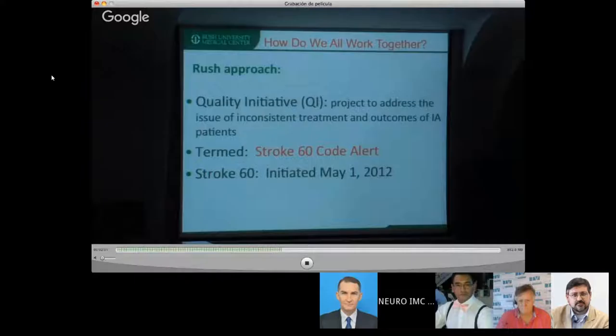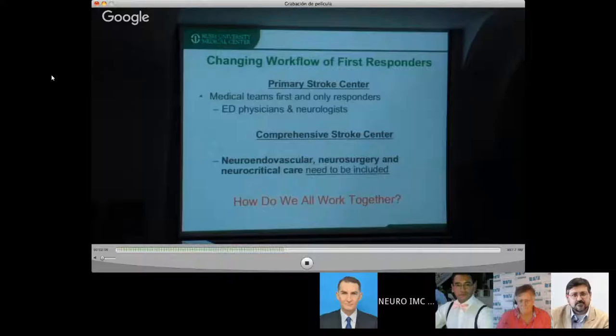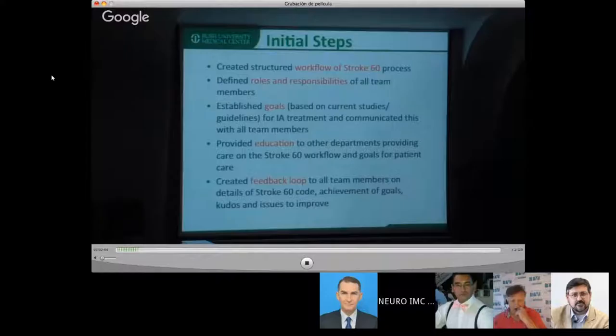The most important advice I can give you is to create a quality project. As a quality project, you can merge the neurology part — which does IV TPA — with the interventional component to become a comprehensive stroke center. It's sometimes quite complex because these departments or teams are not working together. So it's very important that if you can combine the medical and surgical components into one stroke center, it's a real challenge.